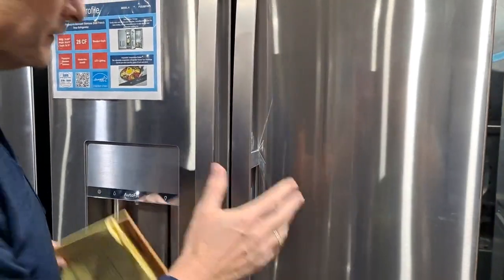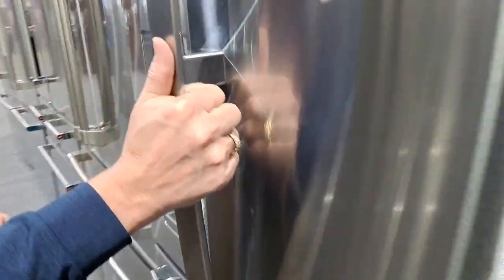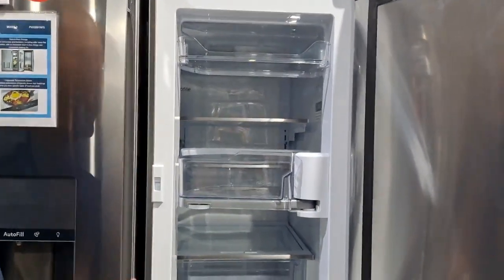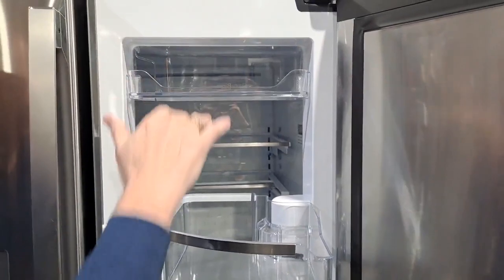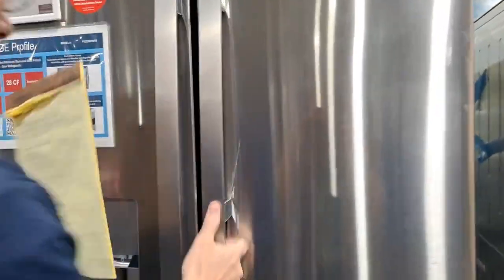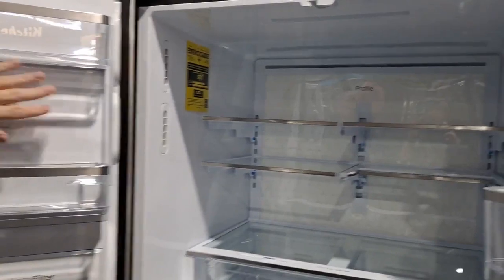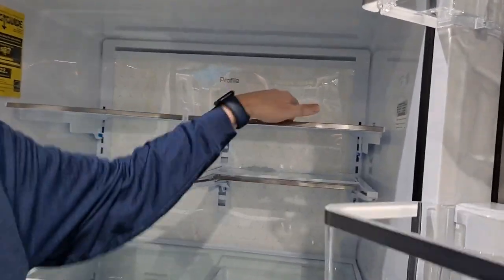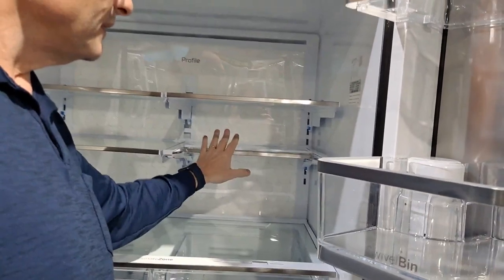The GE Profile has fingerprint-resistant stainless steel to help absorb fingerprints. There's also a hidden feature on the outside many people don't know about: door-in-door. There's a little trigger inside — when you pull that trigger and open the door, you're just opening the outer panel, giving you access to items inside without losing all the cold air. You can even swing this section out to make things easier to reach, with storage spots at multiple levels.